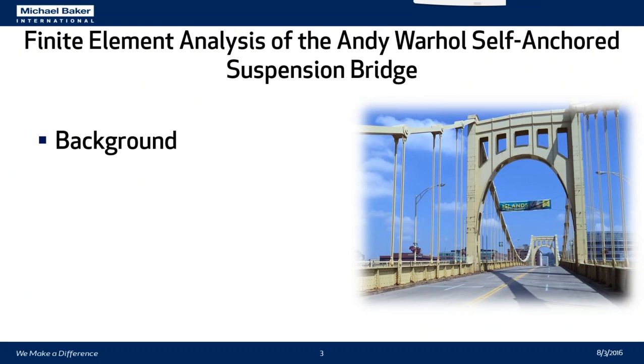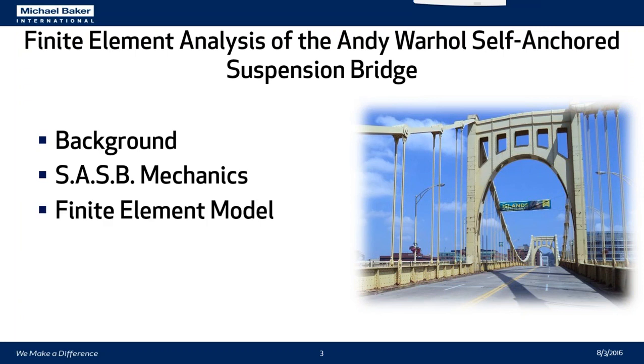We're going to cover a quick background of the bridge itself, the mechanics of a self-anchored suspension bridge, and how we decided to verify our MIDAS analysis. Then we'll talk in-depth about the model itself, our results, and the actual verification of our MIDAS model.